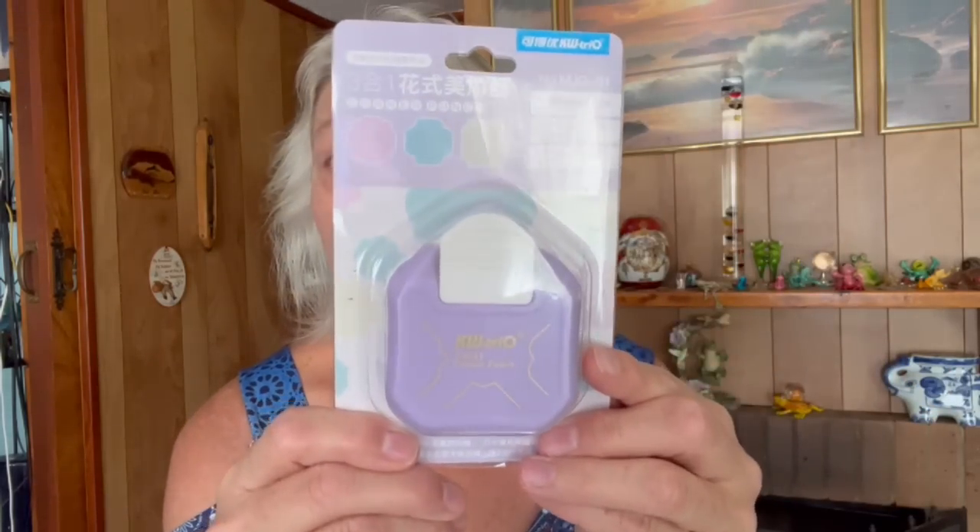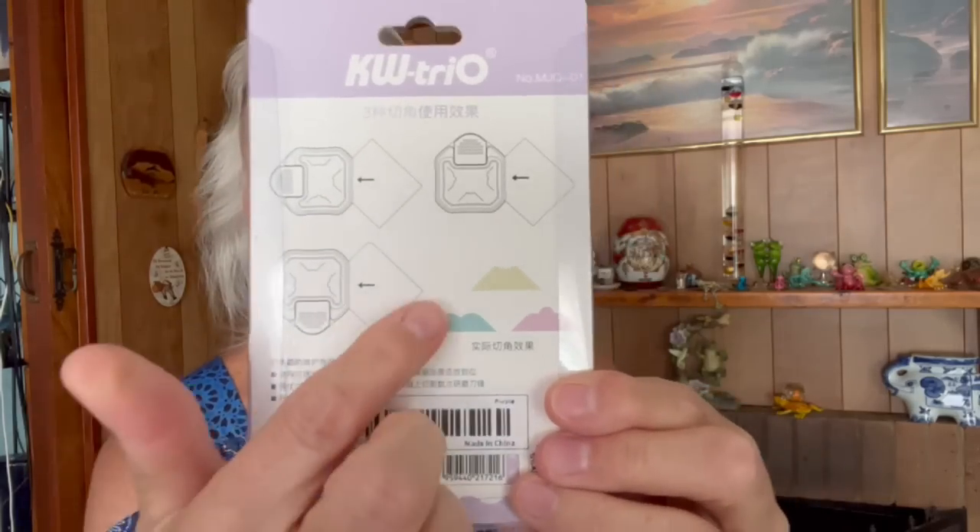I also got this decorative puncher — it shows three different shapes. It's great for crafting or for a kid to make something special. I want to use it for my tags, or for corners on little booklets or photo albums. I haven't tried it yet but I can't wait. I also got two more of these — they're great for scrapbooking, photo albums, and making journals. They have so many pages. I cut them and put them in my junk journals — they are perfect for that.